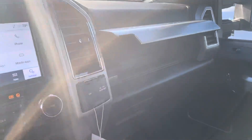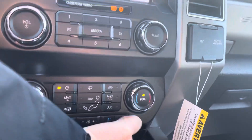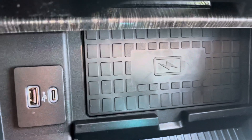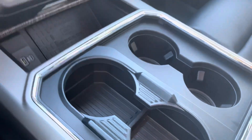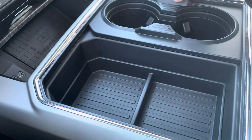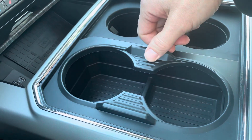Sorry for the sun glare there. Also got your phone charger, auxiliary cords, and Ford did away with the gear shift here and decided to give you extra cup holders — because why not.